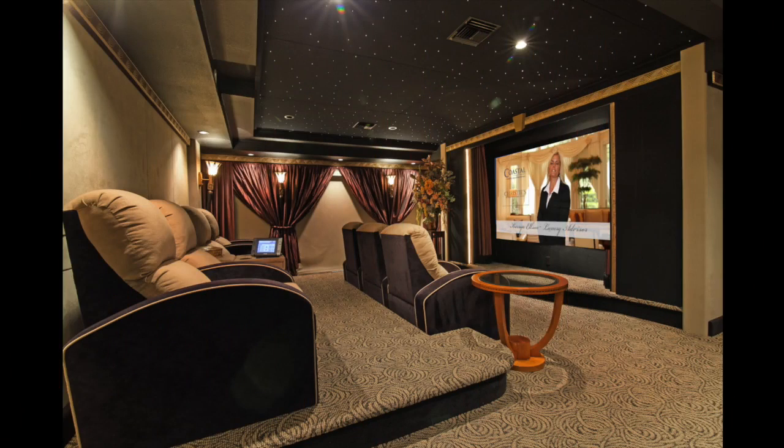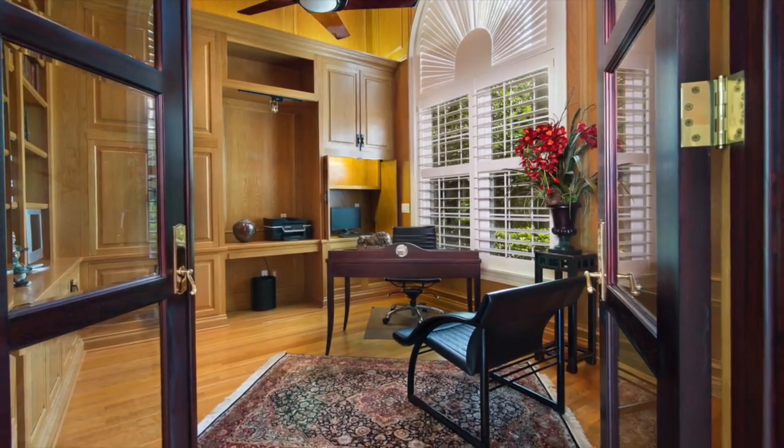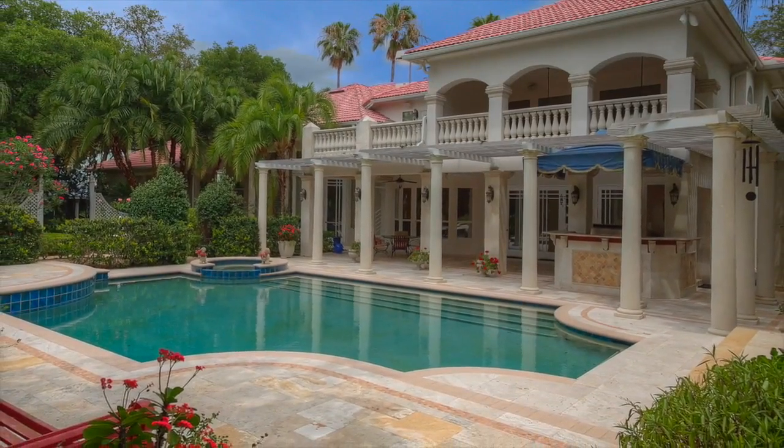The home theater is state-of-the-art, complete with a 92-inch projector screen and stadium seating for seven. The executive office is lined top to bottom with hardwood wainscoting and custom cabinetry.